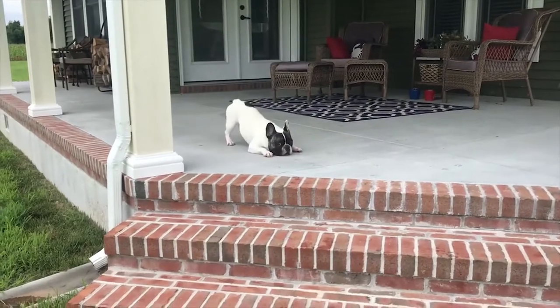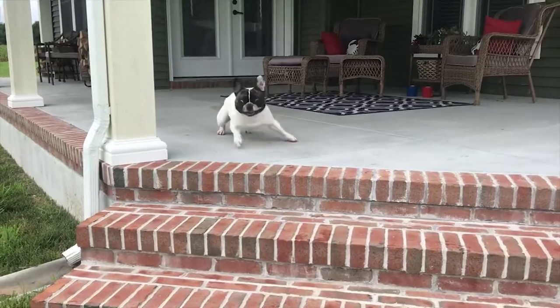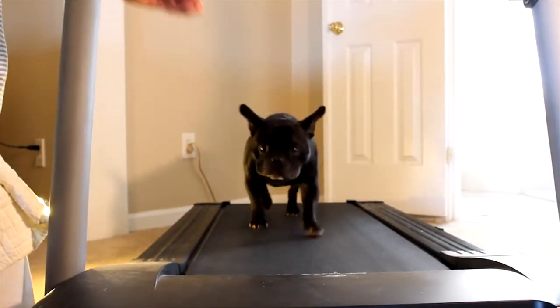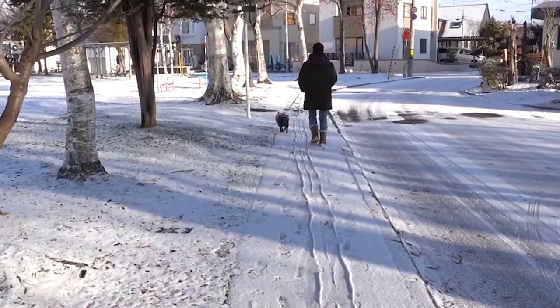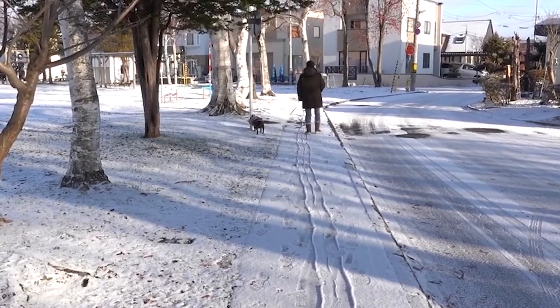Since Frenchies don't require a lot of exercise, they can be suitable for someone living in a small home such as a flat or apartment. They need their daily exercise, but they can control their energy indoors and are capable of cuddling next to you on the couch. They adapt really well to any environment, so whatever kind of person you are, these dogs will be happy to live with you.